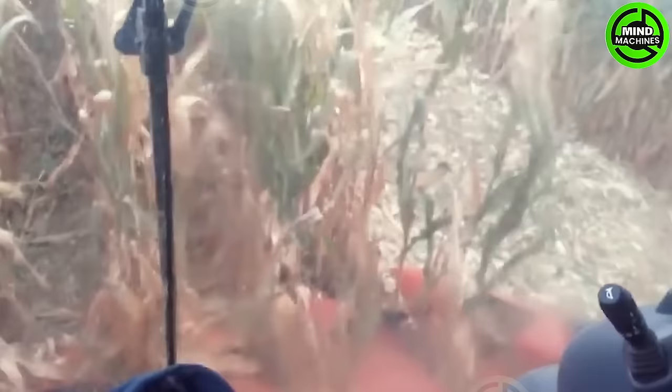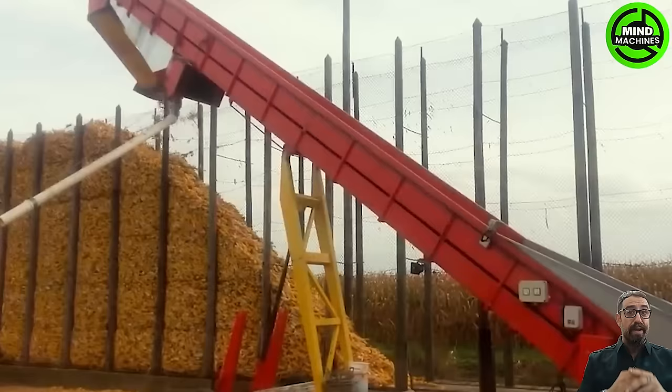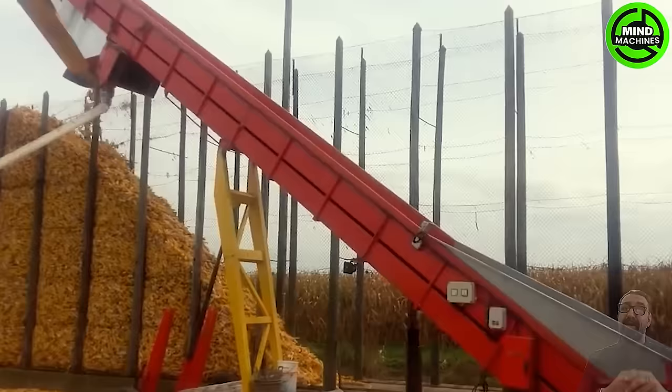Across expansive fields, corn is meticulously harvested and gathered, forming a striking wall of golden corn at the heart of the visual spectacle. It not only showcases the bountiful harvest but also symbolizes the unwavering dedication of farmers.